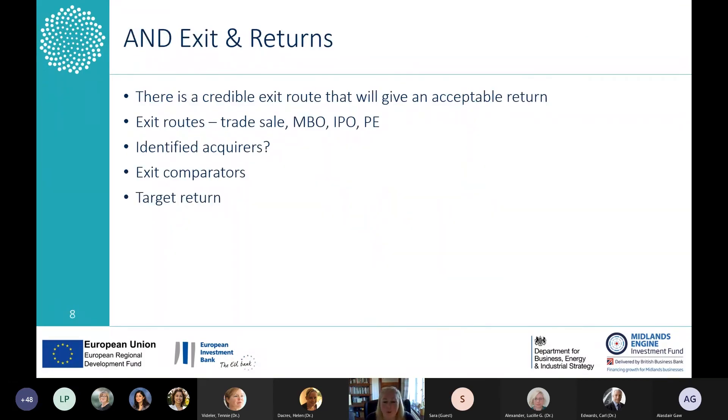The final point, which quite often gets missed, is the exit route — where does the investor get their return? If we put some money in today, how will we get more money back later? That's the primary concern of a venture investor. Is there a credible route? Where would you sell the business — will it be a trade sale, a management buyout with private equity money, or an IPO floating on the stock market? Have some thought about how that's going to happen to provide a return to your investors.